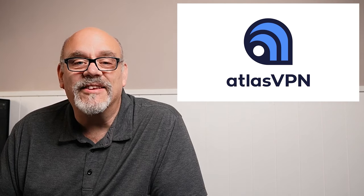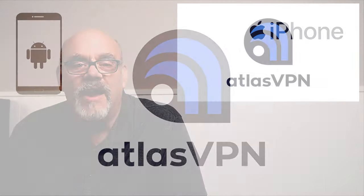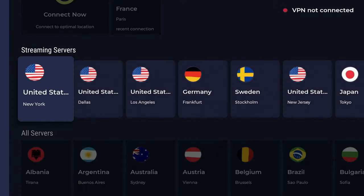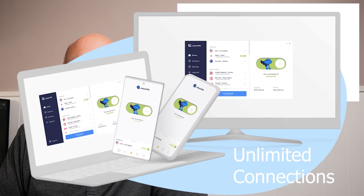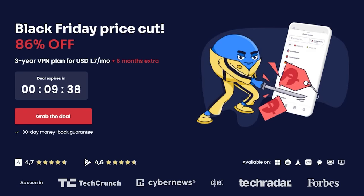Now for a closer look at Atlas VPN. Experience the power of this military-grade encrypted VPN, compatible with all your tech gear — from your Amazon Fire Stick or Android TV streaming devices to smartphones, laptops, and more. Connecting to Atlas VPN's global network is a breeze: just pick your desired country or city and you're instantly connected and protected. Atlas VPN lets you connect from an unlimited number of devices all at the same time. With an early Black Friday sale starting at just $1.70 per month, click the exclusive Cord Cutters Ally link below for a limited time to unlock an awesome 86% discount.